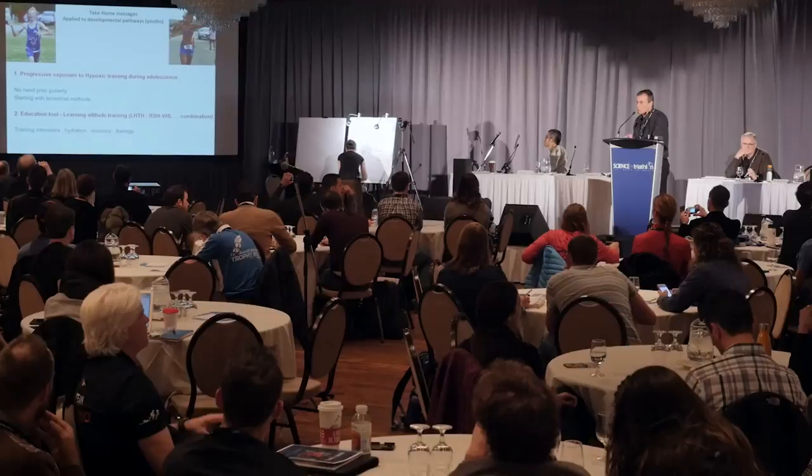As a second take-home message: I'm a strong believer that altitude training works, but I would not recommend it too early — before puberty there is no benefit in using altitude training. Start with the simplest method — terrestrial altitude training — and progress to more sophisticated methods later. Altitude training is also valuable as an education tool: when you take athletes to altitude, they learn about training intensity, hydration, and other key factors.